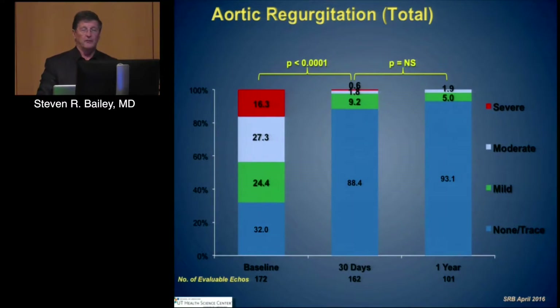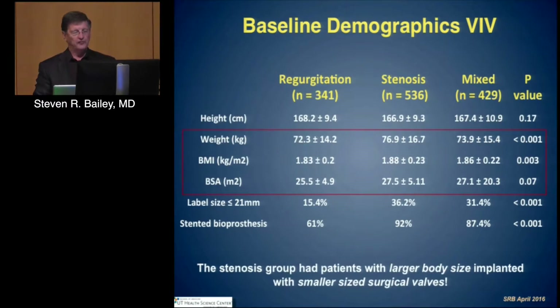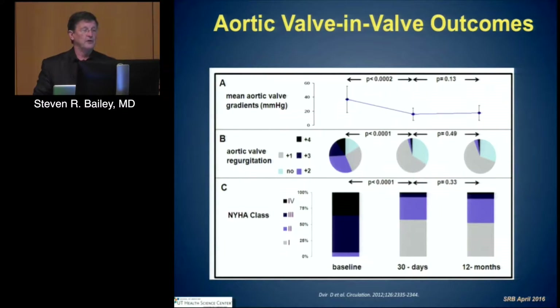Perivalvular regurgitation is also diminished and remains minimal over that period of time. The ValvInValve registry includes regurgitant, stenotic, and mixed patients, which are important because of patient differentiation both in terms of who they represent and outcomes. The stenotic patients tend to be larger, indicating patient-valve mismatch, and they had smaller size surgical valves. Valve-in-valve probably is not going to be curative if you already have a small surgical valve. Mean aortic valve gradients vary a little bit over time, but by 30 days are stable and do not increase over 12 months.